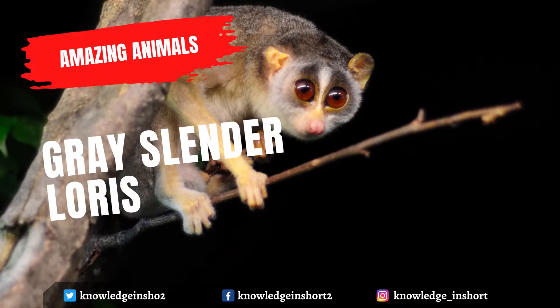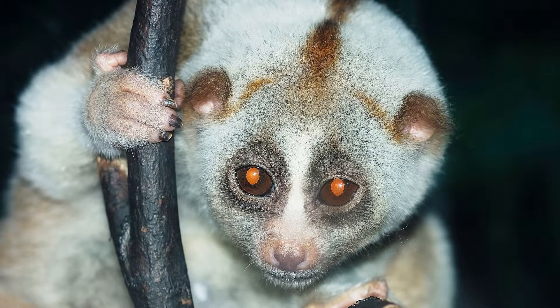The gray slender loris is a species of primate in the family Loridae. It is native to India and Sri Lanka and inhabits subtropical and tropical dry forests and subtropical or tropical moist lowland forests. It is threatened by habitat loss.